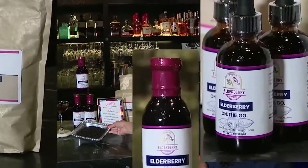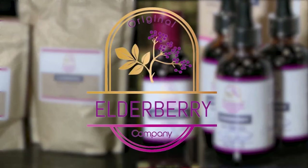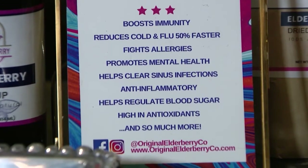She's created an entire line of products, officially naming her Phoenix-based business the Original Elderberry Company in 2019. Any symptoms of cold, flu, sinuses, allergies — anything at all — you can take it every two to three hours and it literally nips it in the bud.